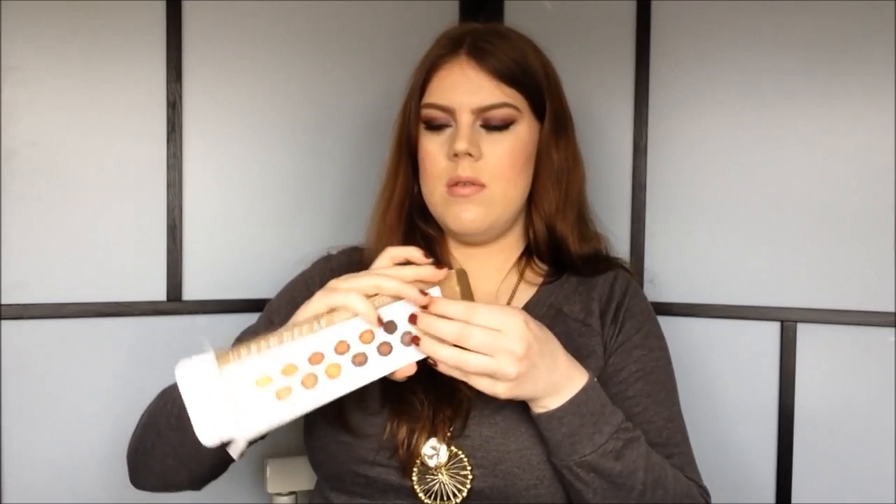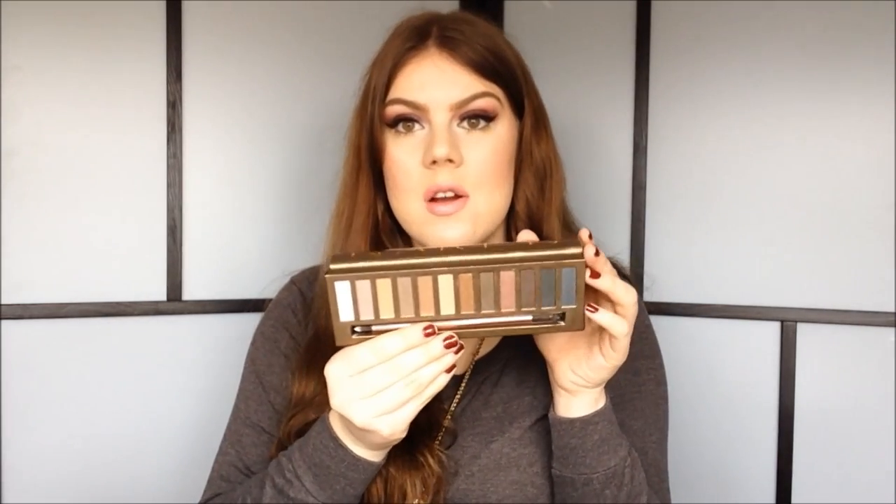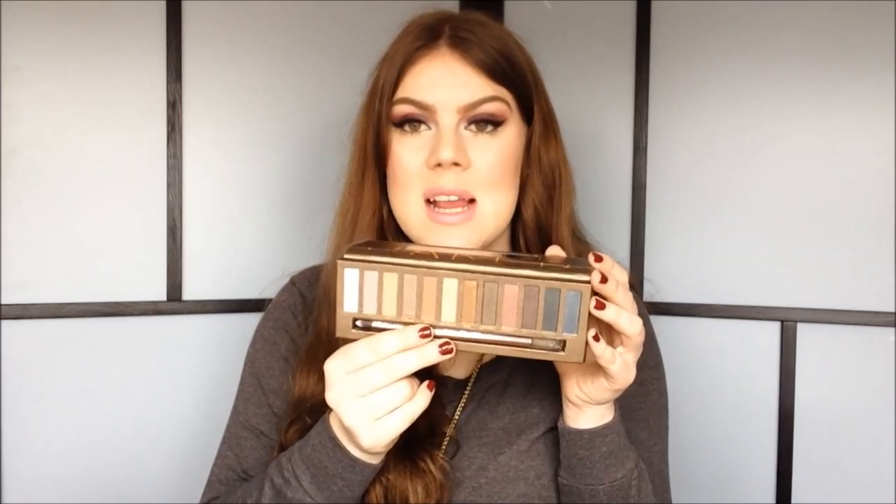I got myself the Naked Palette from Urban Decay. I have the Naked 2, the Naked 3, and the Naked Basics. So the only one I don't have now that I have the Naked one is the Naked Basics 2. Now I have the Naked as well. I think it's just so gorgeous — I couldn't help but take a little sneak peek, but I haven't used it at all yet. Here are the colors — they're just so freaking beautiful. I can't wait to do like a golden smoky eye with this palette.